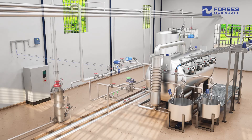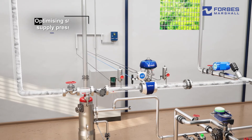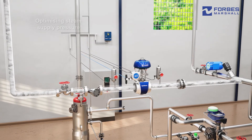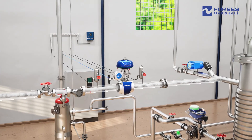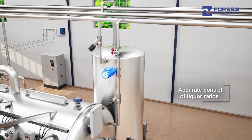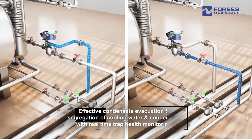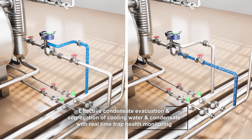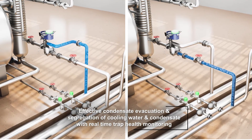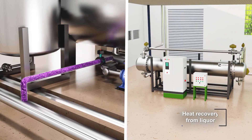Forbes Marshall offers a comprehensive solution to optimize the performance of the machine. This includes optimizing steam supply pressure to the machine, precise control of process temperatures and gradients with built-in steam indication, accurate control of liquor ratios based on measured water quantity, effective segregation of cooling water and condensate, effective condensate evacuation with real-time trap health monitoring, complete recovery of condensate and flash steam, and heat recovery from liquor.